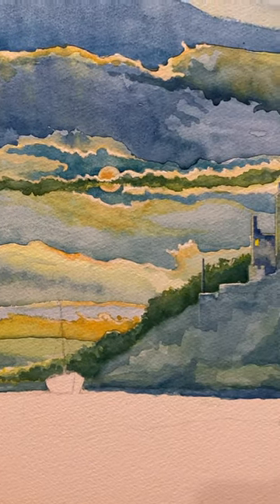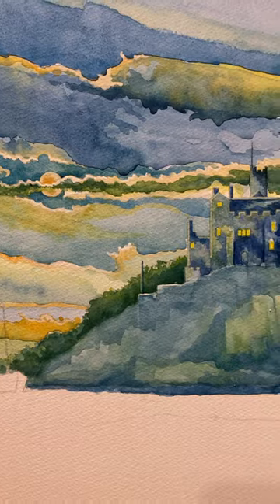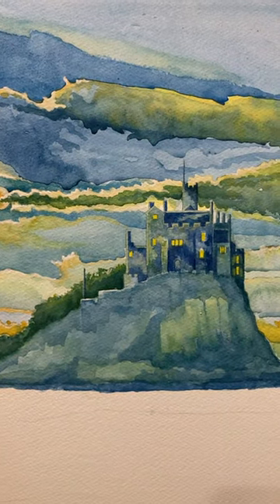Number three. Still working on the castle. I thought I might have had it done — I haven't.